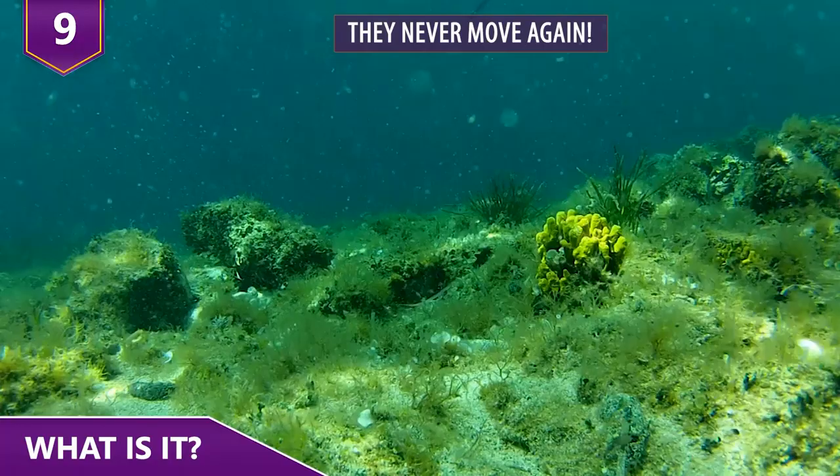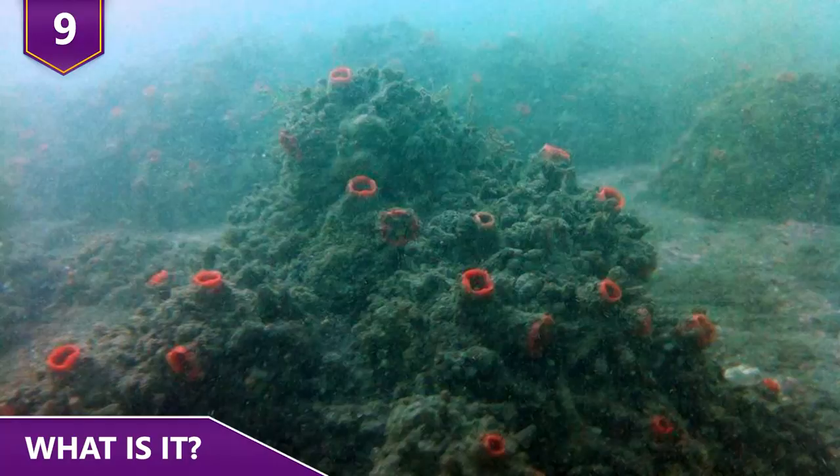Basically, they don't move, and wherever they attach, that's where they'll remain for the rest of their lives. These guys may look like rocks, but they're alive!